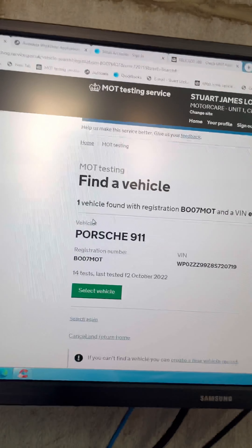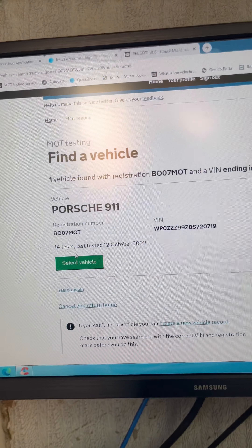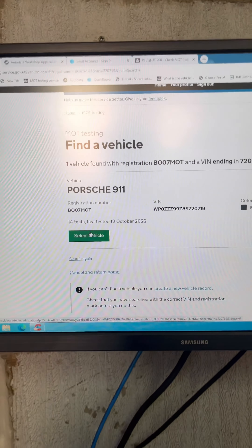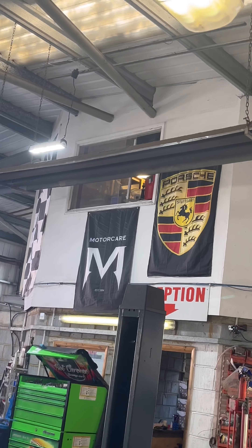I put the registration number and the last six of the chassis number into the computer. The computer then finds it if it's in there - which this one is; sometimes they're not. You select it, print off the inspection sheet, and your MOT begins. I won't start and log on now because when I do an MOT I'm not supposed to be interrupted. I will go through most of the elements of the MOT - the important ones - just to give people at home who might not know anything about cars or MOTs an idea of what happens and what we're looking for.